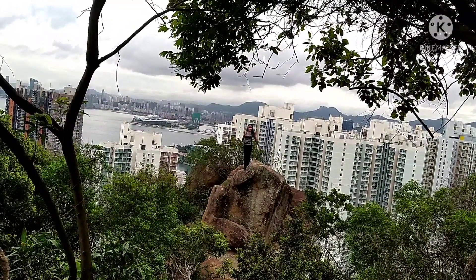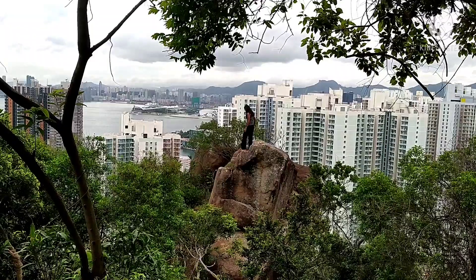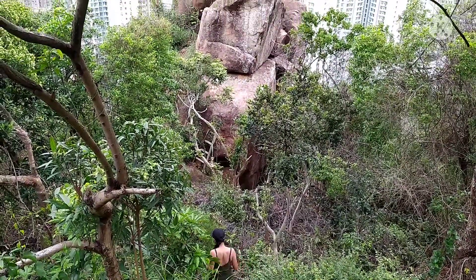Ayan guys, along the way, going up, makikita nyo itong malaking bato na to. Maganda yan sa pictorial. Pwede nyo rin akyatin kasi meron na mga hagdan paakyat dyan. Kaya lang po, kunting ingat kasi talagang matarik siya.